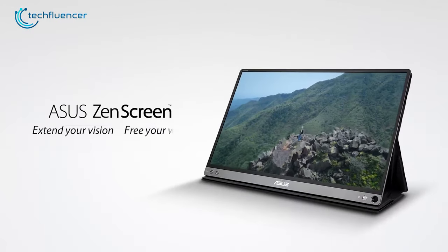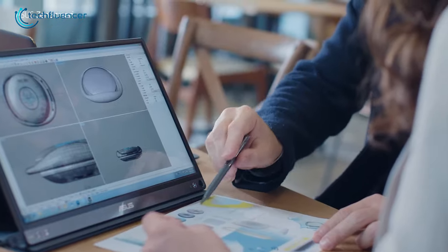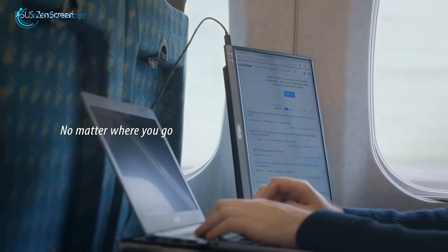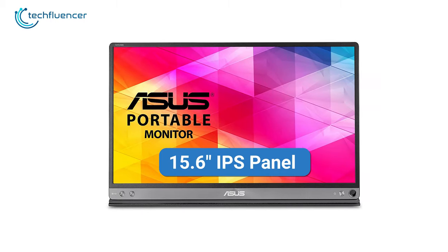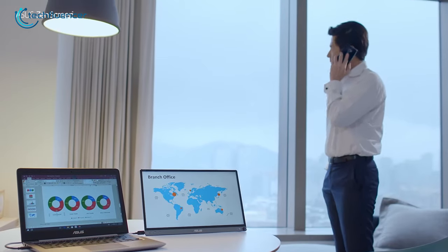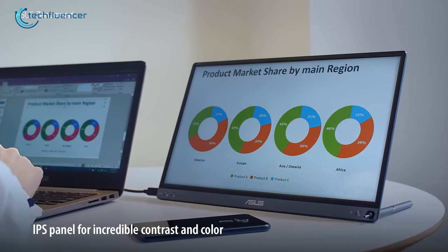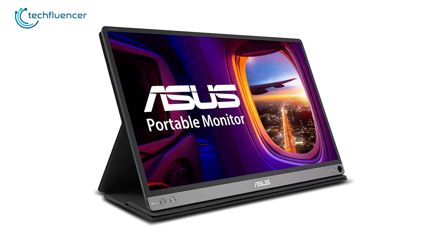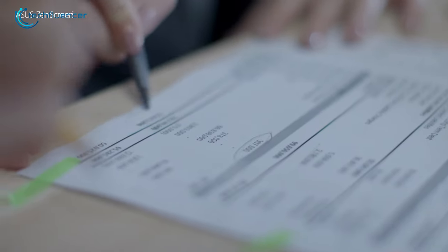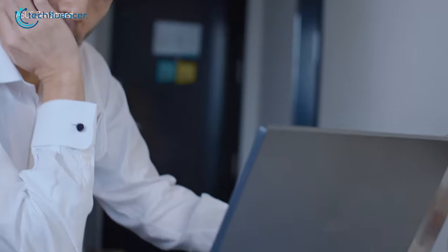Next up at number 2, we have the Asus Zen Screen MB16AC, a portable eye care monitor that comes with a high-wave signal solution for high compatibility with most MacBooks. This monitor is built with a 15.6-inch IPS panel with full HD resolution, a 16:9 aspect ratio, and 220-nit peak brightness, so you'll get vivid colors with clear details. It features Asus Eye Care technology with TÜV Rheinland-certified flicker-free backlighting and a blue light filter to minimize eye fatigue and allow hours of use.